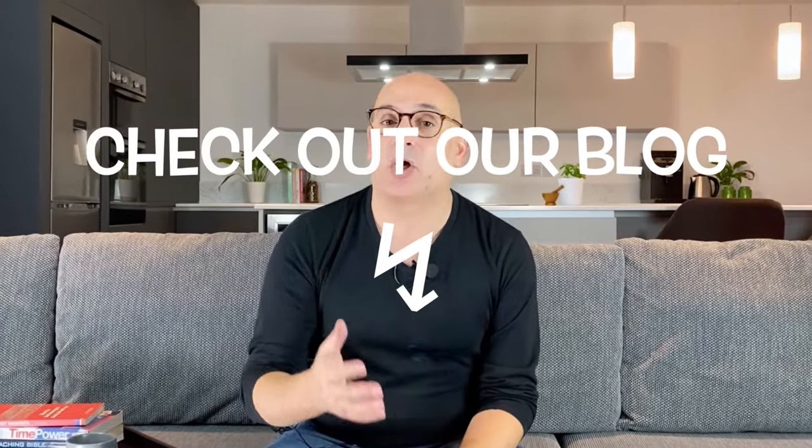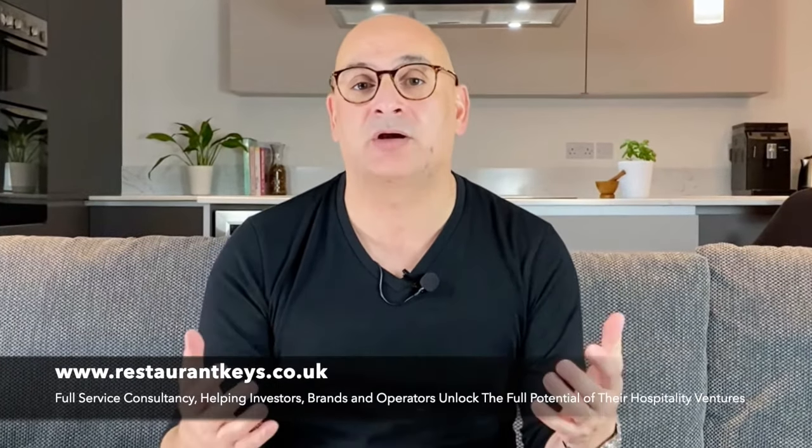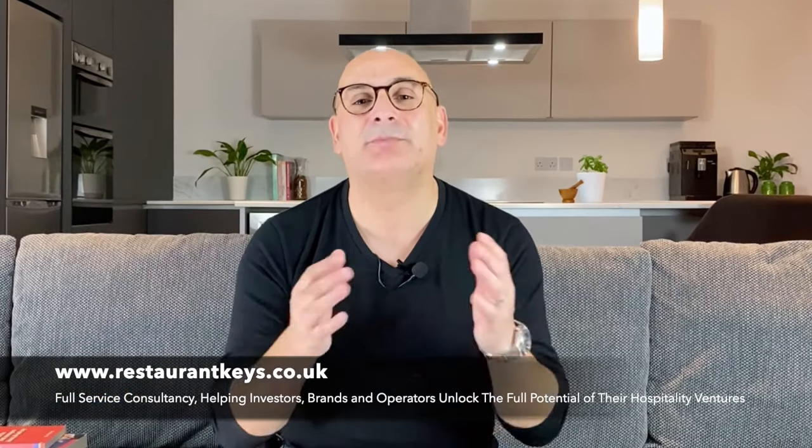To learn more about everything and anything that has to do with the restaurant industry, check out our blog with the link below. You'll find various restaurant trade secrets and you can seek professional assistance from one of our experienced restaurant consultants. And for now, stay safe, be happy, and make a difference.